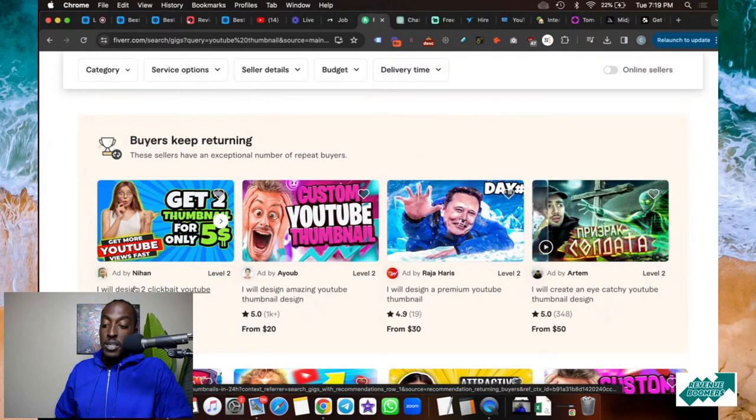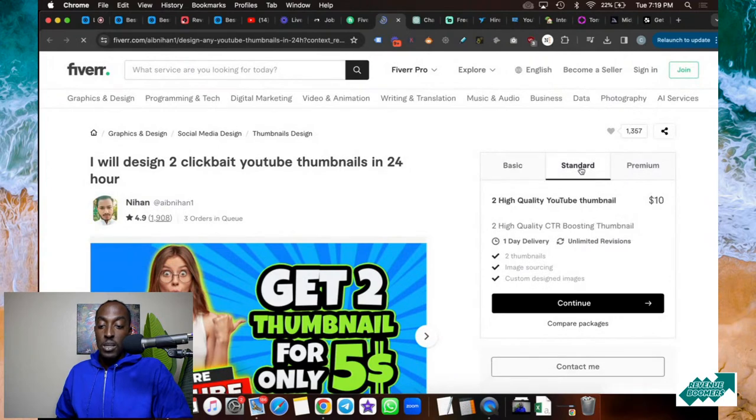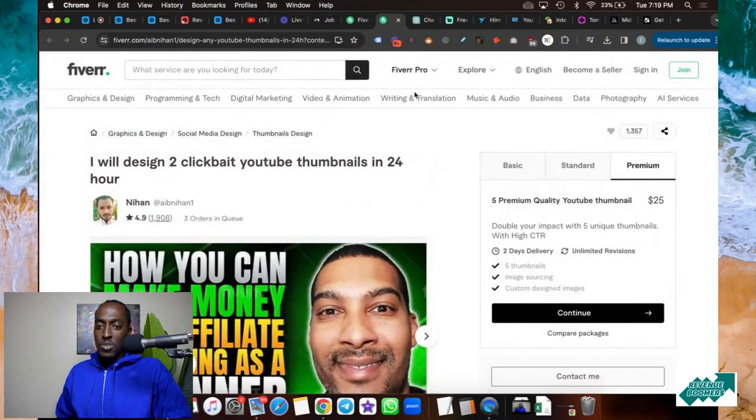Pay attention to what you should know before you hire somebody. This person here has 4.9 stars from over 1,000 reviews, so you can tell they're credible and the price is right. Another person has 1,000 reviews and they're $20. So you can either pay $20 for one thumbnail or $5 — it's completely up to you. One premium option starts at $30 but only has 19 reviews. I'm going to start with the most-reviewed seller and click on them. They're offering two thumbnails for $5, or five for $25, and you can see their previous work.